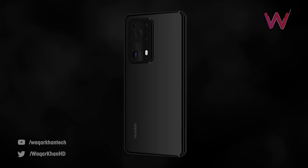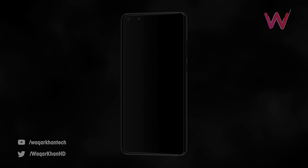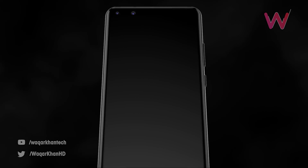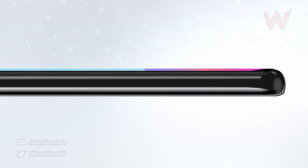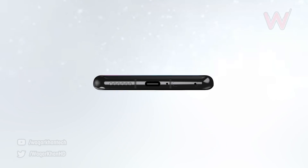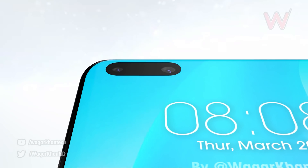We've also had photo renders and cinematic concept renders of the P40 Pro from popular concept artists such as Waqar Khan, and the P40 looks incredible. Leaks suggest we're going to get a Huawei P40 Pro Premium Edition, a Huawei P40 Pro, the standard Huawei P40, and some people are saying there may also be a P40 Lite.